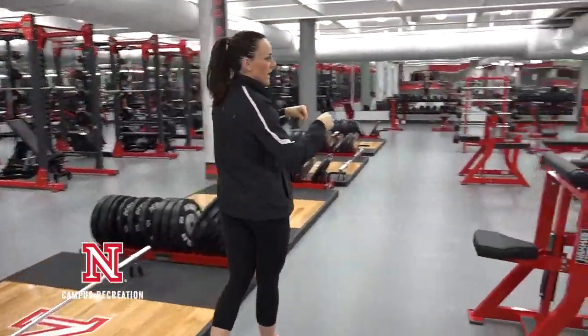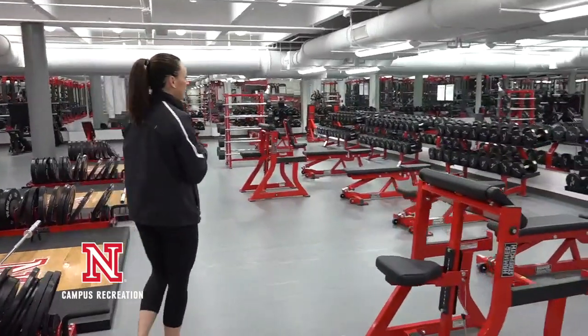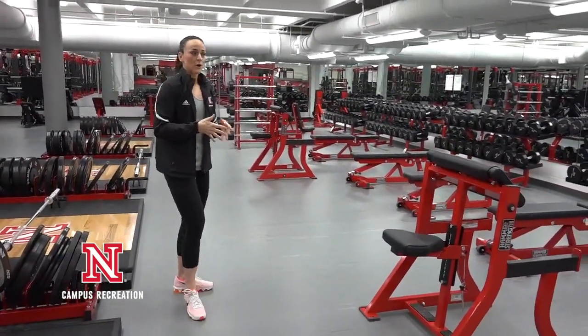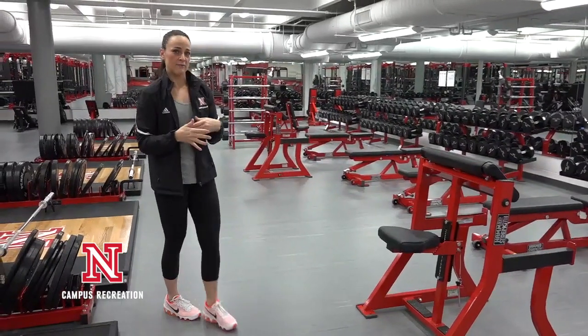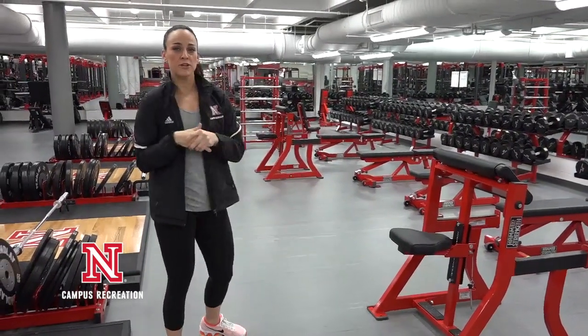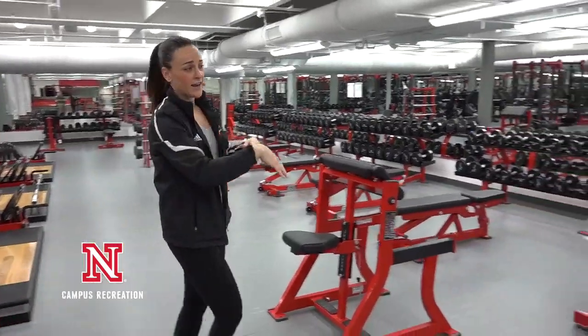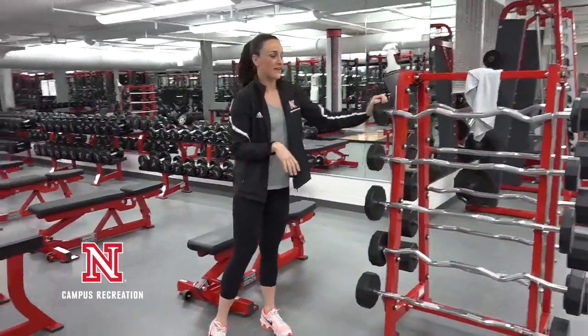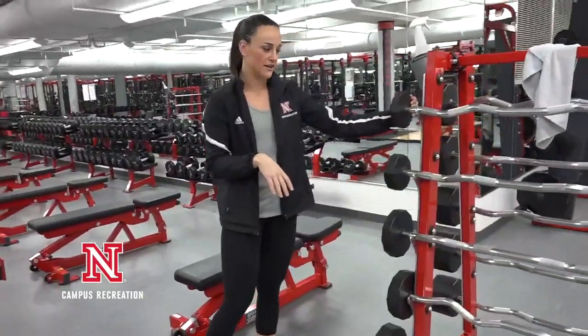In this area we have all of our dumbbells — we've got three sets of each pair, so we're pretty pumped that we have that much weight for people to use. We also now have these iron grip pre-loaded barbells that are just absolutely awesome.